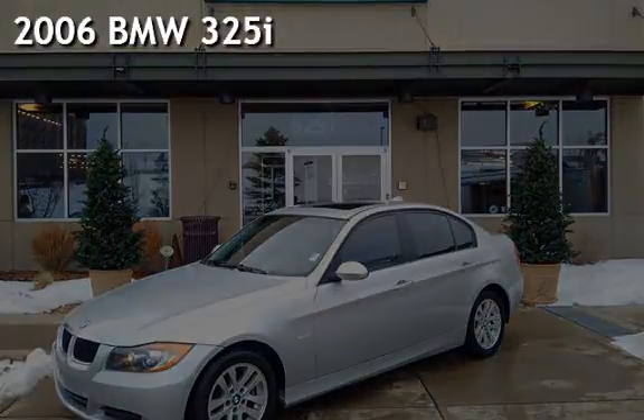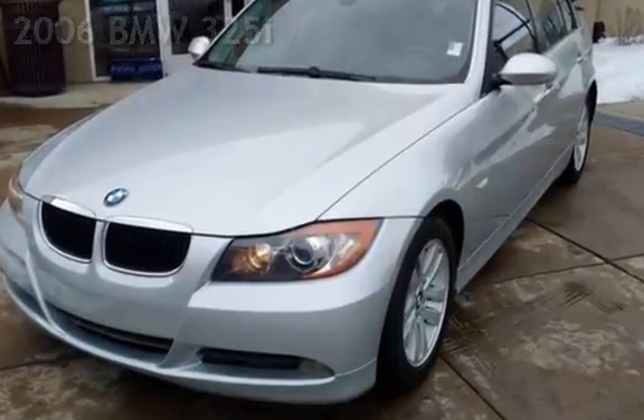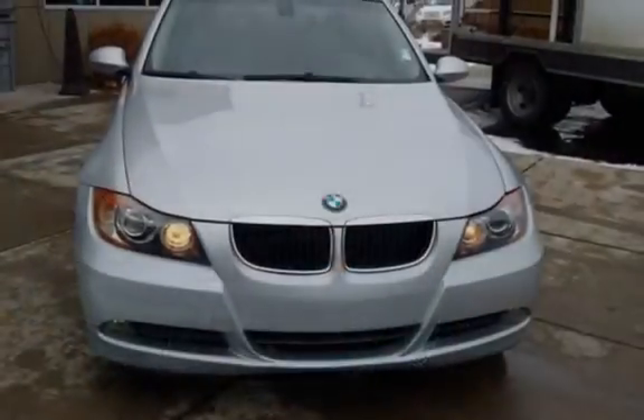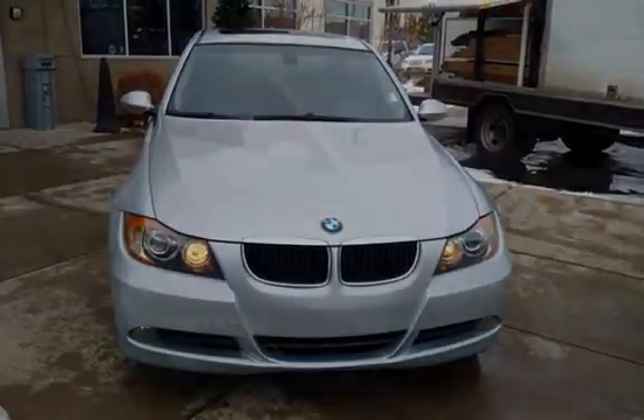Presenting a pre-owned 2006 BMW 325i. This four-door sedan has a six-cylinder, three-liter i6 engine, with rear-wheel drive and an automatic transmission.